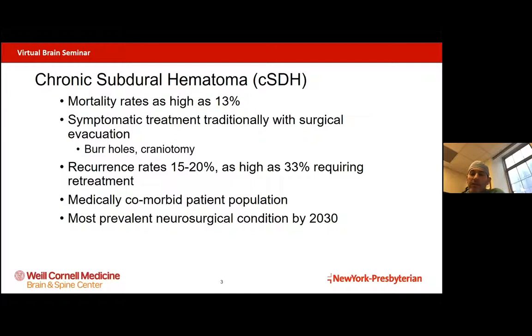Recurrence rates — meaning how often this subdural hematoma can come back after treatment — are pretty high. About 15 to 20% of patients will get a recurrence and as high as 33% will require retreatment in the literature. And this is a very medically comorbid patient population that doesn't do well with anesthesia and doesn't do well with surgery. This is going to be the most prevalent neurosurgical condition by 2030 with the aging patient population.